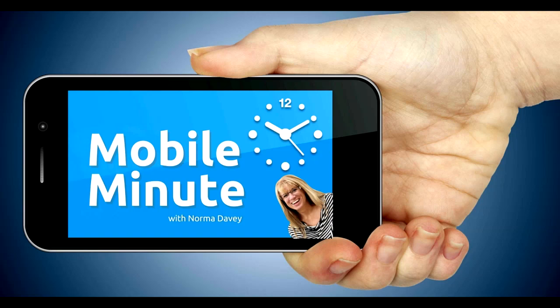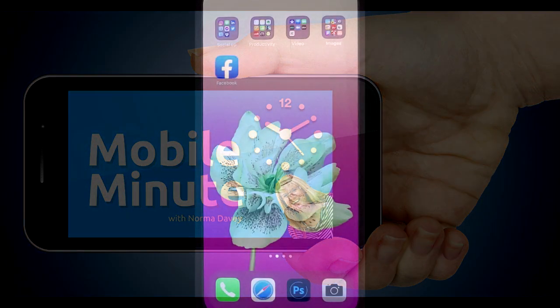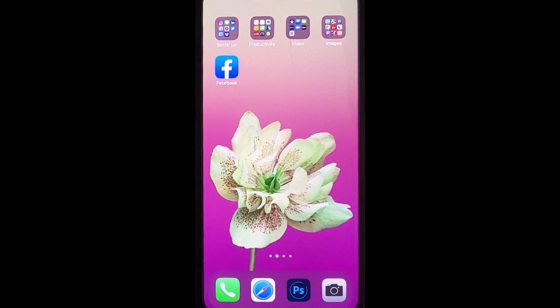This is Norma Davey with your Mobile Minute. Do you post stories to your Facebook page? Do you want them to last longer than 24 hours? Let me show you a quick tip.